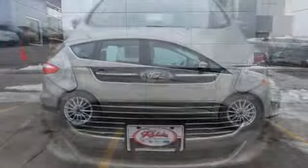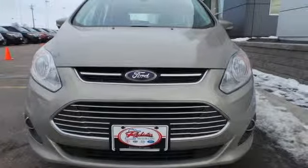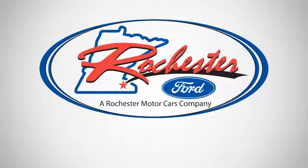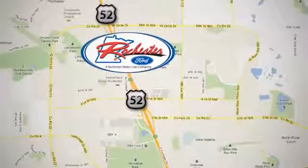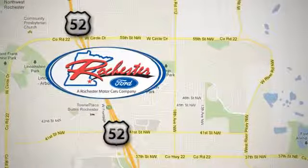It's not your average hybrid. Stop in for a test drive today. Experience the difference at Rochester Ford. We're conveniently located between 41st Street and 55th Street Northwest on Highway 52 in Rochester, Minnesota.